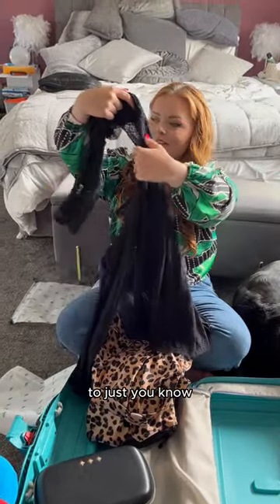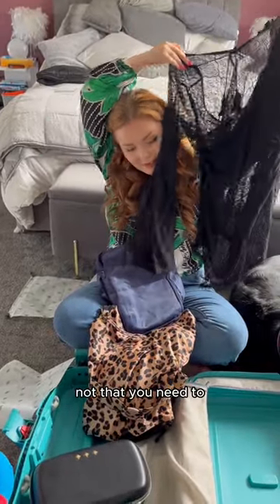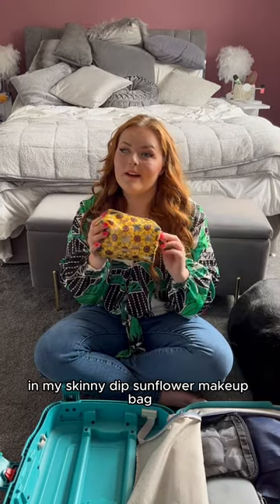And I bought a cover-up — these are just lovely. I just love it to feel confident, hide the belly, not that you need to, but sometimes you just want it. Laundry bags to separate clean from dirty washing — essential. Makeup in my Skinny Dip sunflower makeup bag.